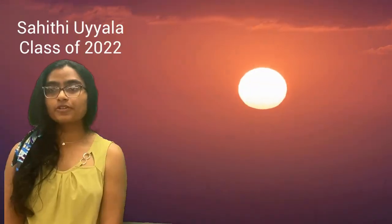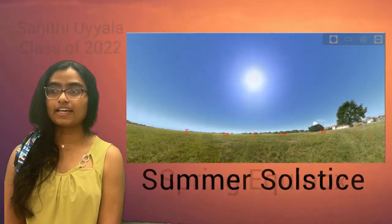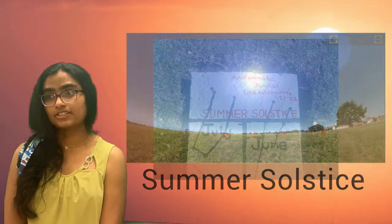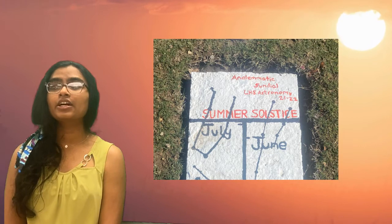As we move from spring to summer the days grow longer. This is because the Sun gets higher in the sky and takes longer to move across the eastern horizon to the western horizon. This also means that shadows get smaller, causing the need for us to stand closer to the hour markers on the sundial.